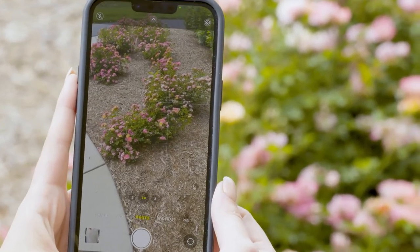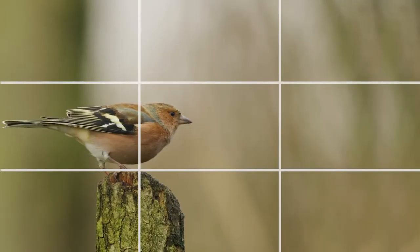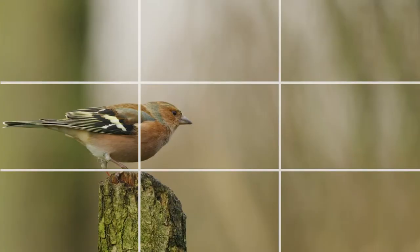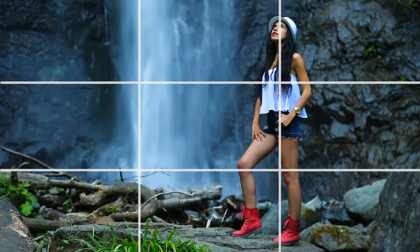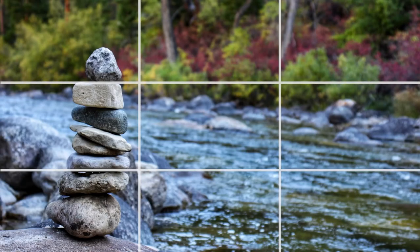Another tip for taking better photos: follow the rule of thirds. Put the subject of your shot within the left or right third of your photo grid and leave the rest of the space free. This creates a more well-composed shot that will show off breathtaking backgrounds and compelling subjects.